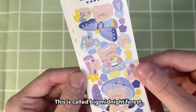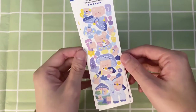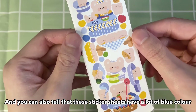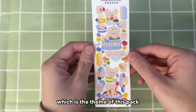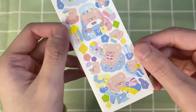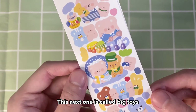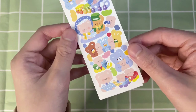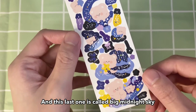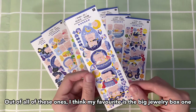This is called Big Midnight Forest. Next is Big Kitchen, and you can tell that these sticker sheets have a lot of blue color, which is the theme of this pack. This one is called Big Rainbow. This next one is called Big Toys, and this last one is called Big Midnight Sky. Out of all of these, I think my favorite is the Big Jewelry Box one.